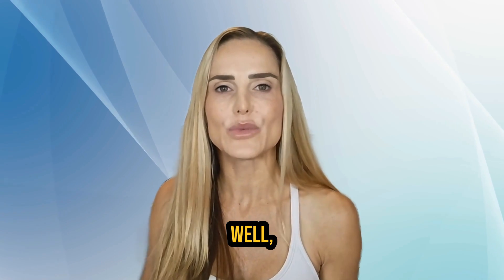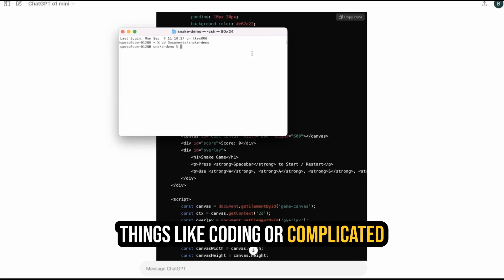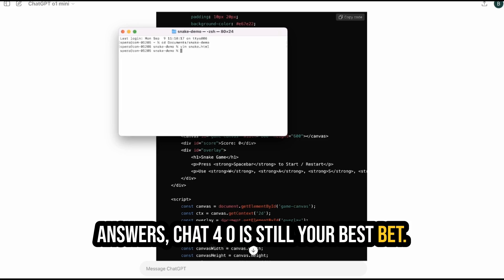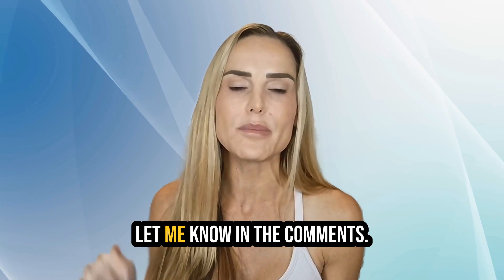So, should you switch over? Well, if you need a super smart AI for things like coding or complicated math, it's worth trying. But if you just want quick everyday answers, GPT-4o is still your best bet. I'd love to know what you think — if you've tried the O1 models already, let me know in the comments.